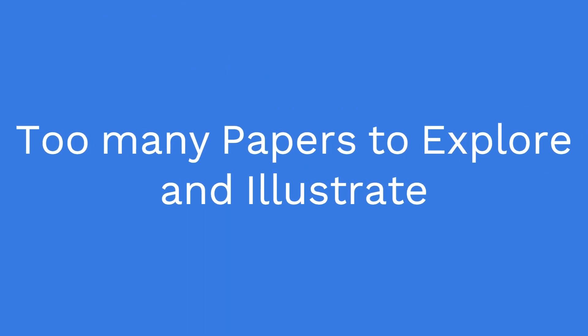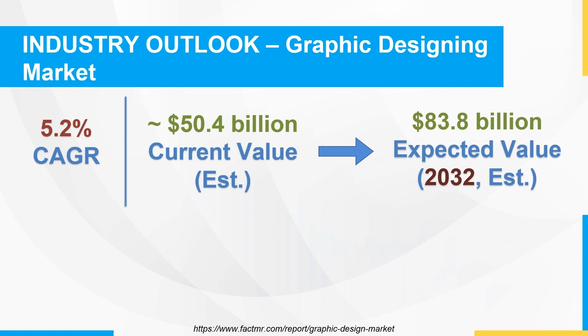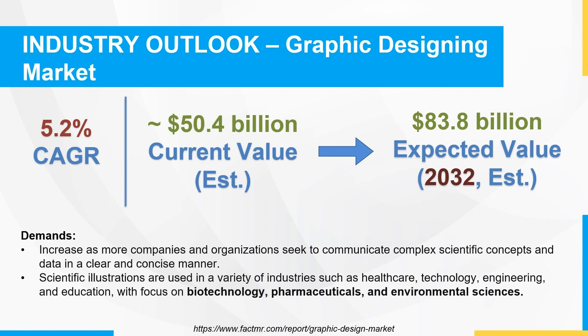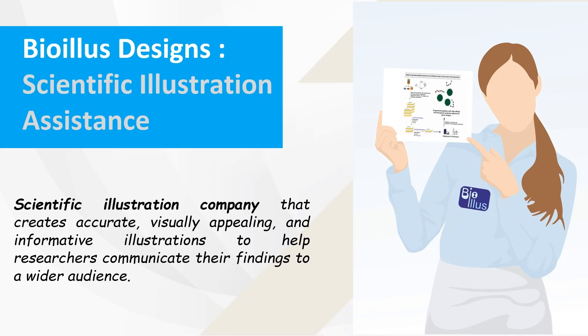According to the latest research, the graphic designing market is expected to grow at a CAGR of 5.2%, with a current market value of $50.4 billion. This shows that there is a significant demand for visual aids.